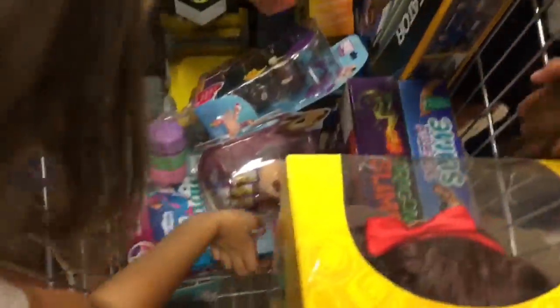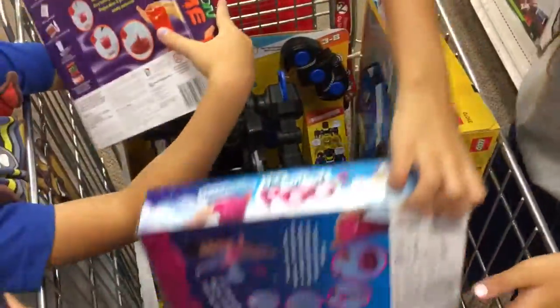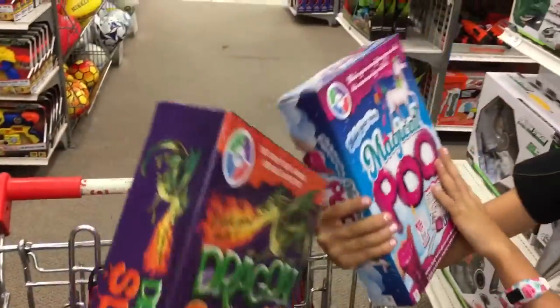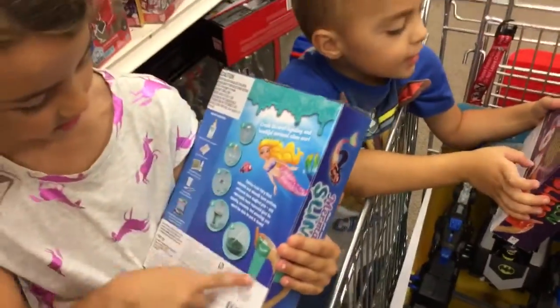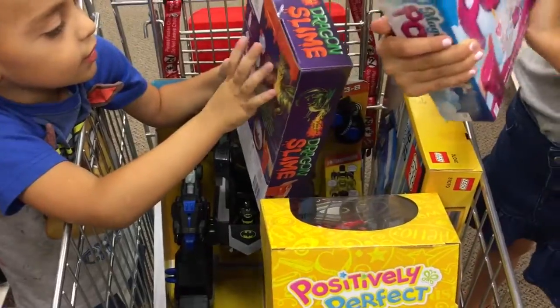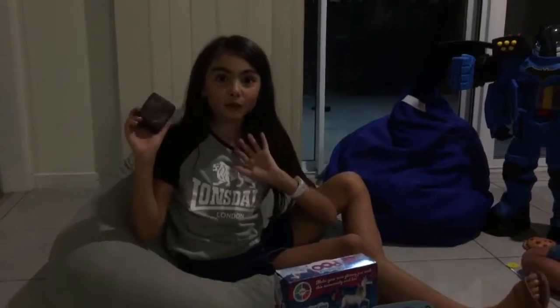We've got slimes — that's my slime, that one's the dragon slime, that one's the mermaid slime, and mine's the unicorn. On the packaging you can see the ingredients — you need a cup of sugar and stuff. It's very easy to make the slime, you just tip that in. Let's go pay — bye bye!